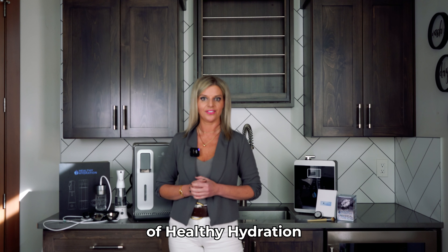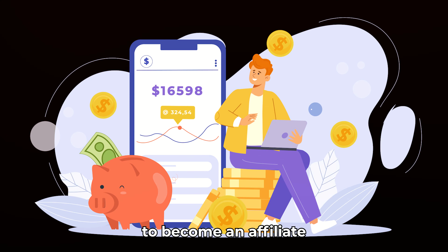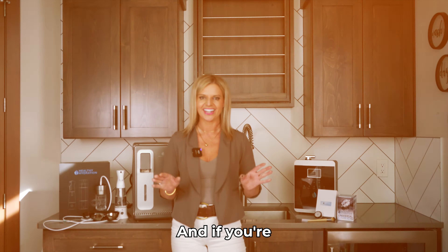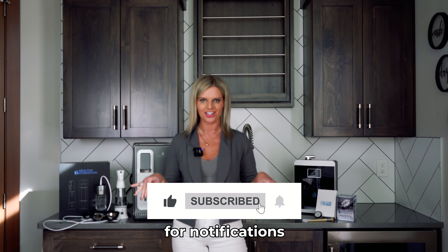Hello friends and fans out there of Healthy Hydration. In this video, we're going to be walking through what it takes to become an affiliate and what you get as being an affiliate. And if you're just jumping in for the first time, make sure you're liking, subscribing, and turning on that bell for notifications.